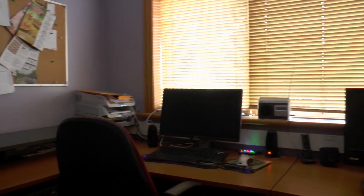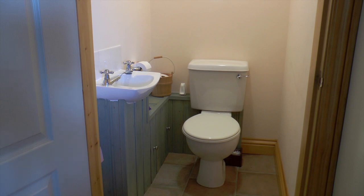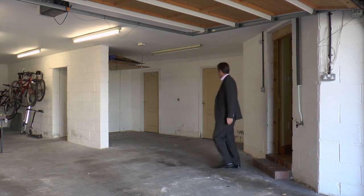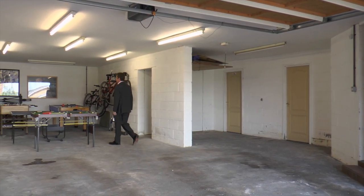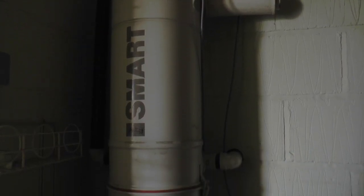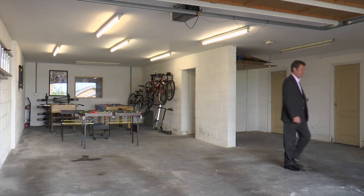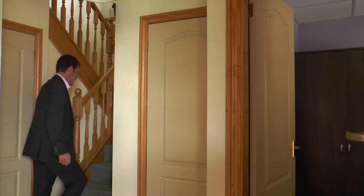You enter into a large hallway, then there's an office, a downstairs toilet, and access into the massive garage, which also houses the amazing vacuum system for the entire house. It's then upstairs to the next level.